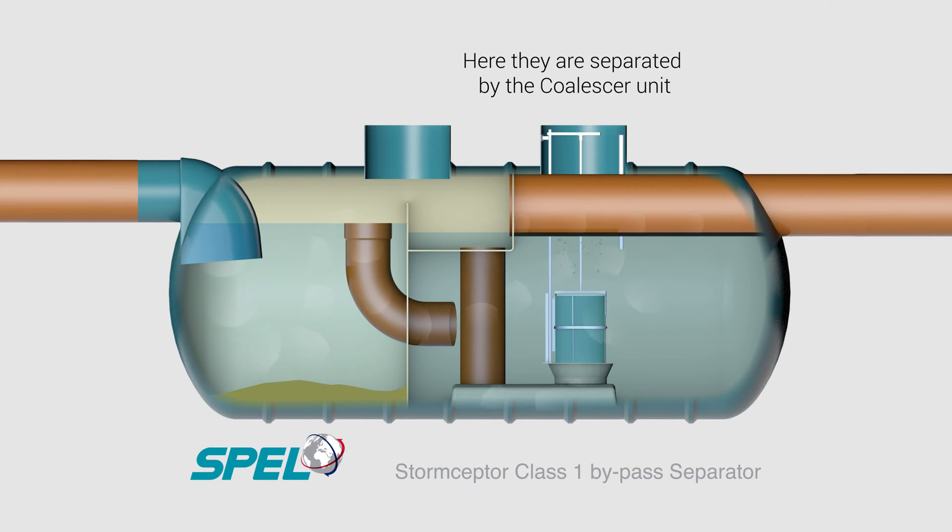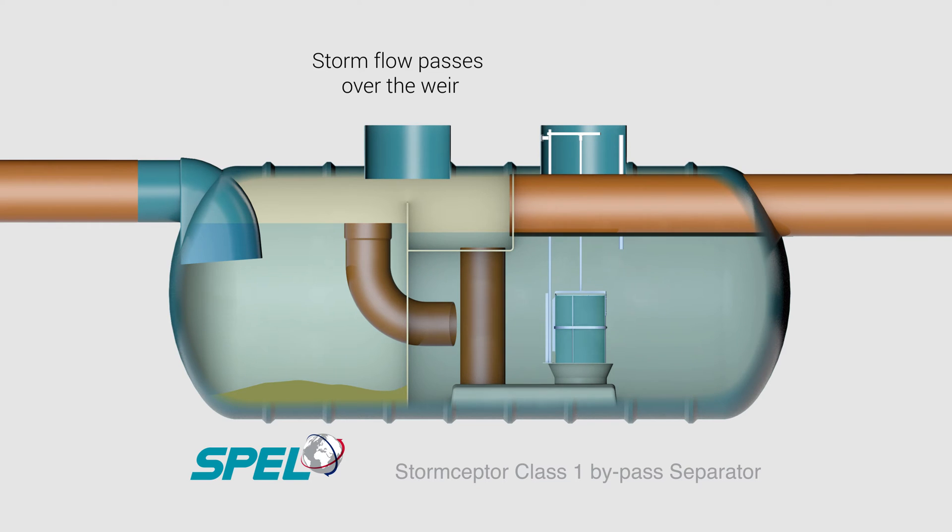The lighter-than-water fuel and oil rise to the surface and are retained. The flow from the cleanest zone in the separation chamber then passes through a coalescer unit or units. The coalescers have a high volume and are highly efficient in removing the finer globules of fuel and oil.